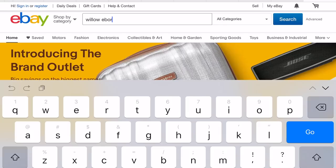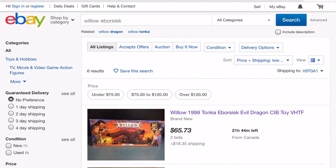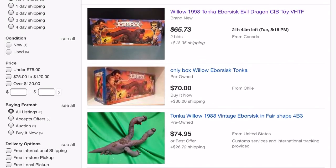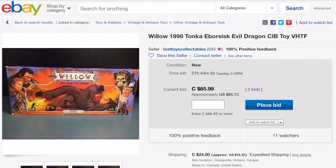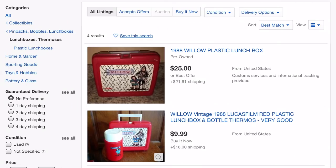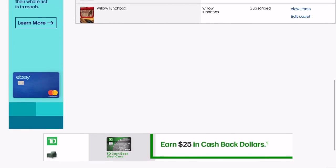The next method is eBay. eBay is a fantastic resource, especially if you're looking for something specific, but the problem is you really have to know your prices. Let's say I'm interested in the 1988 Tonka Willow Eborcisk figure — I'll sort results by price low to high, and here's one on auction. I'll set a reminder to check the listing before it ends and if the price is okay, I may bid in the last minute. eBay also has a great notification system to save a search term and get alerted when new items are listed.